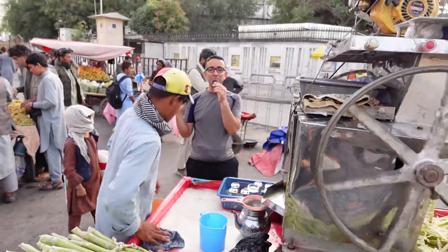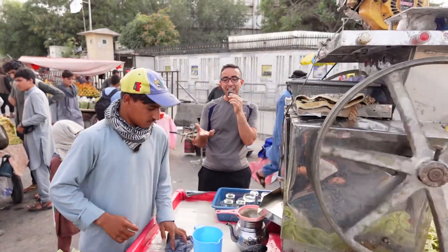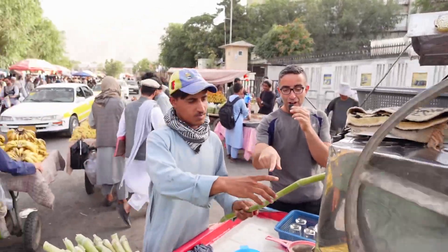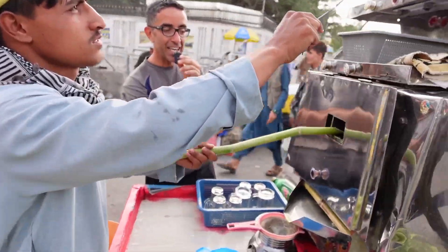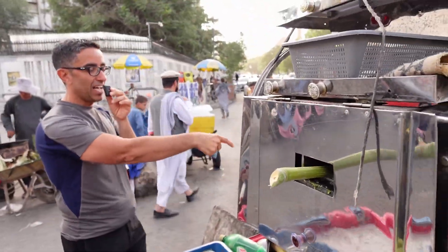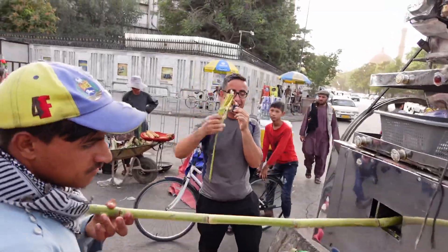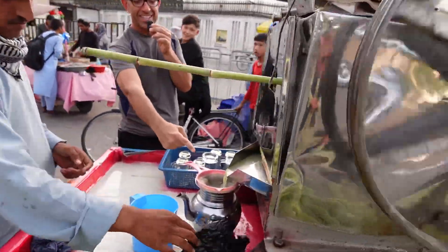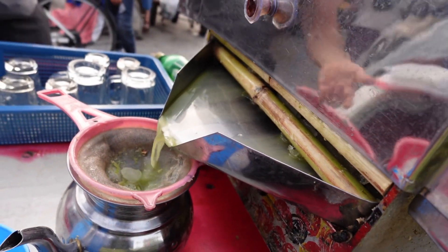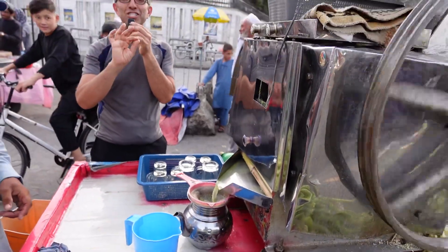Assalamu alaikum everyone, I'm in Kabul, Afghanistan, at one of my favorite places where you can get fresh sugar cane juice. You put the cane in here, in this hole, it gets mashed, and then it comes up like this — the juice comes from here, it filters it, and then you drink it fresh. Beautiful, sweet.